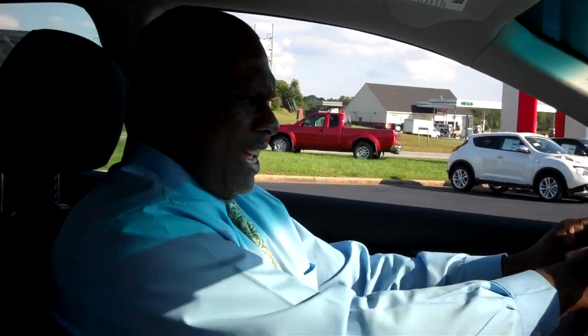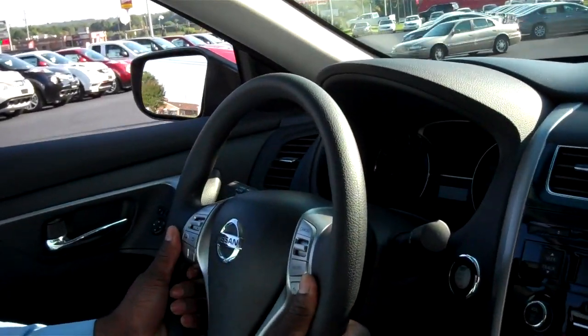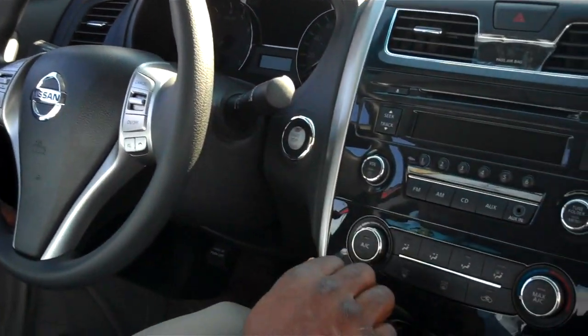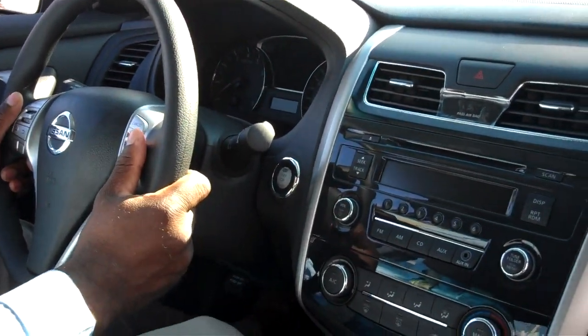Upon entering this vehicle, you get a welcome from the dash — it actually welcomes you into this vehicle. This vehicle is equipped with traction control. It's also equipped with a CD player, and you've got the controls on the steering wheel, including volume control and cruise control.